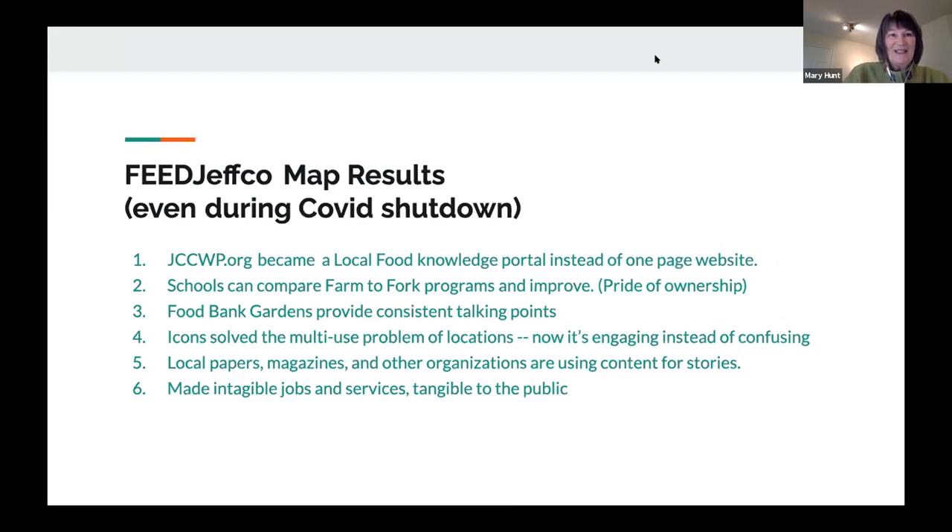The results: this became a knowledge portal instead of just a website. The schools can compare fork-to-fork programs, which they never had before. Students are starting to take pride of ownership; teachers are coming on taking pride of ownership in what they're doing. Chefs are really glad to see their work finally being championed. The food bank gardens are finally getting their consistent talking points. The icons — I can't say enough — have solved the problem of people coming into a program and thinking it did one thing. Thin River Cidery: oh, it's a cidery — no, they're an event center, they contribute to schools, they have ten different functions in the community that no one knew about.